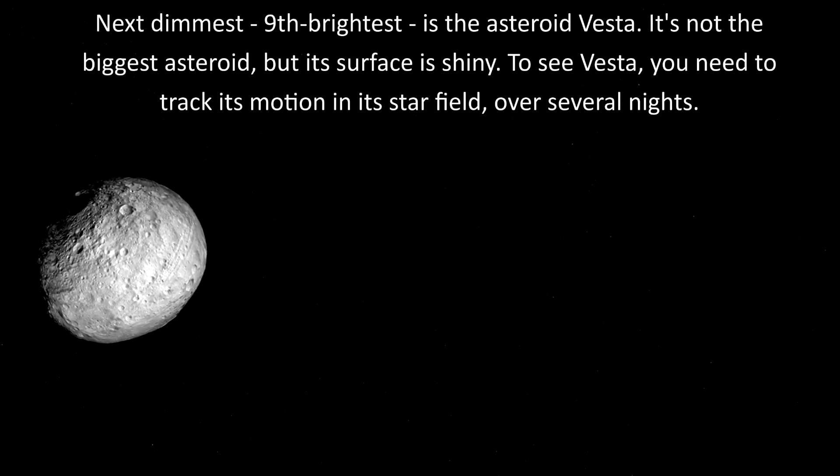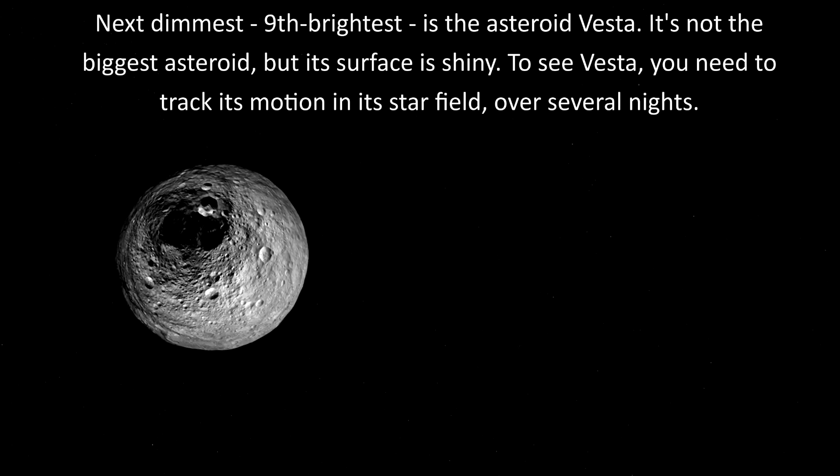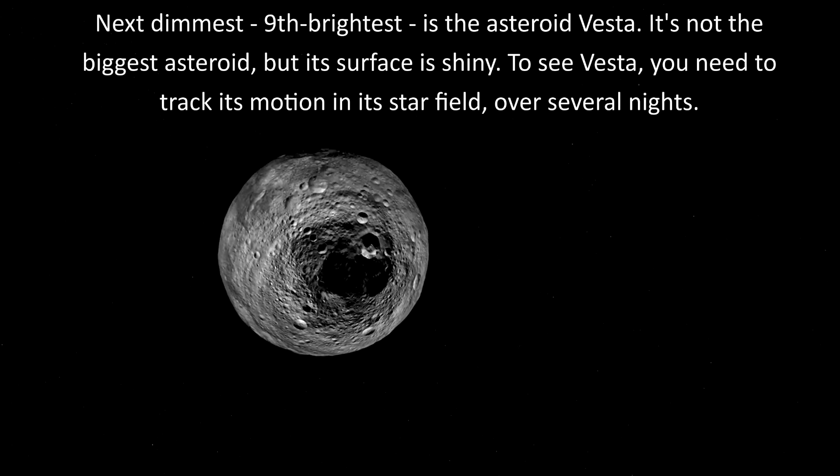Next dimmest, 9th brightest, is the asteroid Vesta. It's not the biggest asteroid, but its surface is shiny. To see Vesta, you need to track its motion in its star field over several nights.